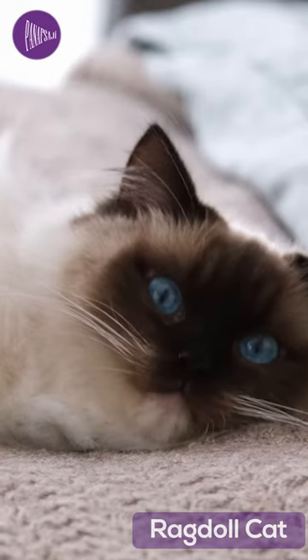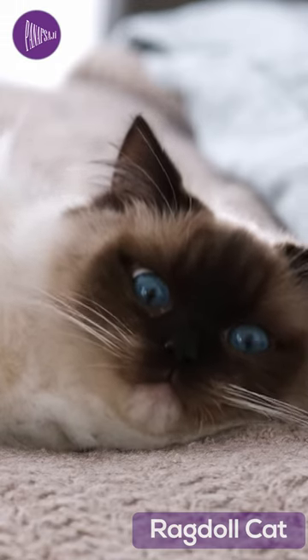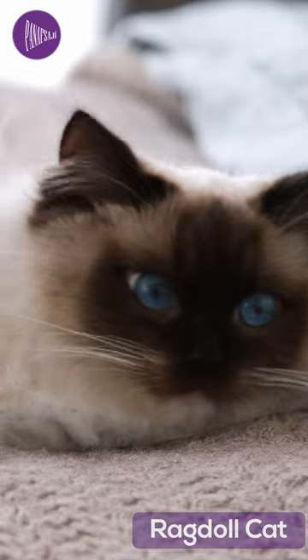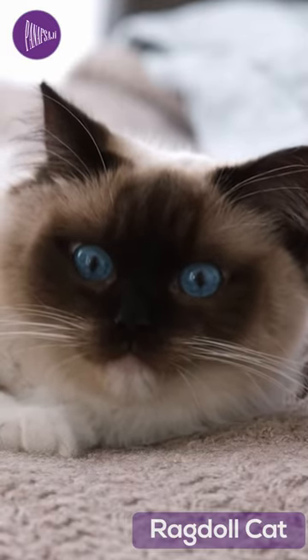But perhaps the most defining characteristic of the Ragdoll is their temperament. These cats are known for being affectionate, gentle, and sociable, making them the perfect lap cat. They have a lifespan of 12 to 15 years.